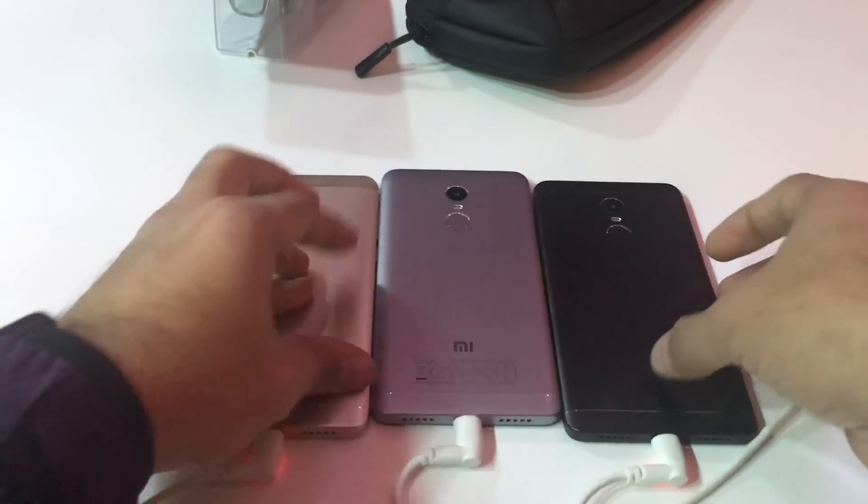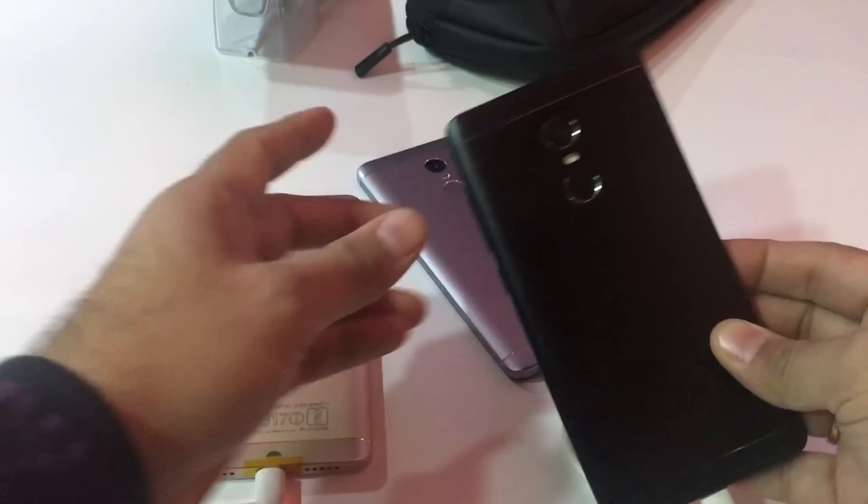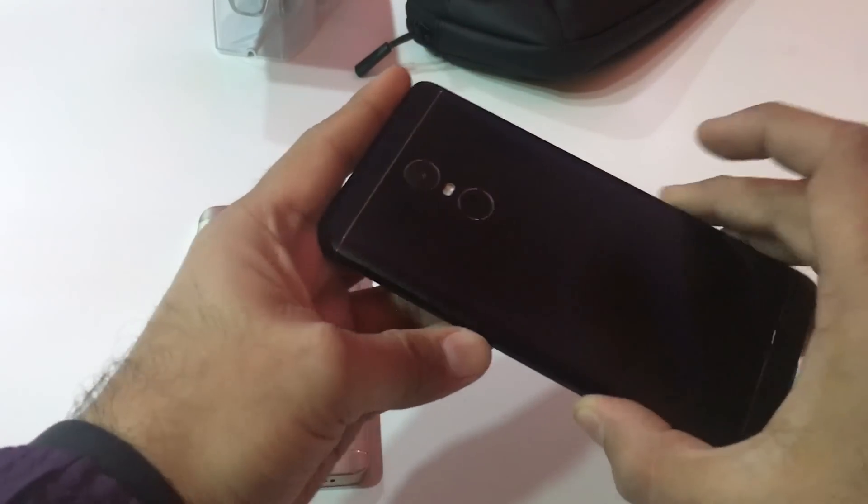Hey guys, your host on Intellect Digest, and we are at the launch of the Redmi Note 4 in India. This is the new color that has been introduced — this is a matte black, and it's anodized aluminum.